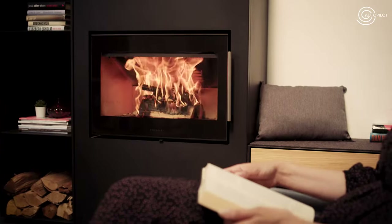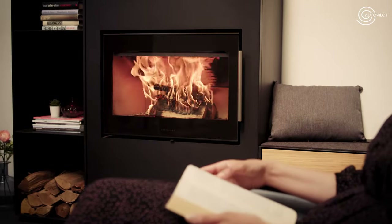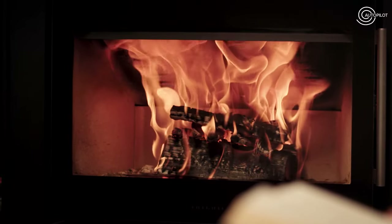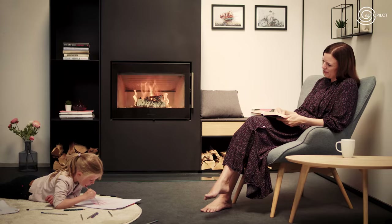In effect, optimum combustion without you having to do anything. Simply set the regulation to your heating requirements. Easy, convenient,